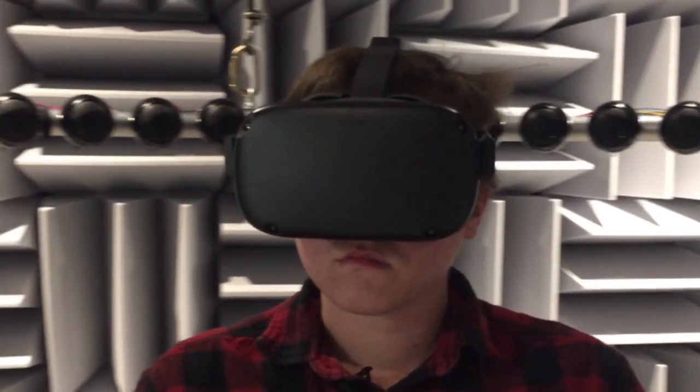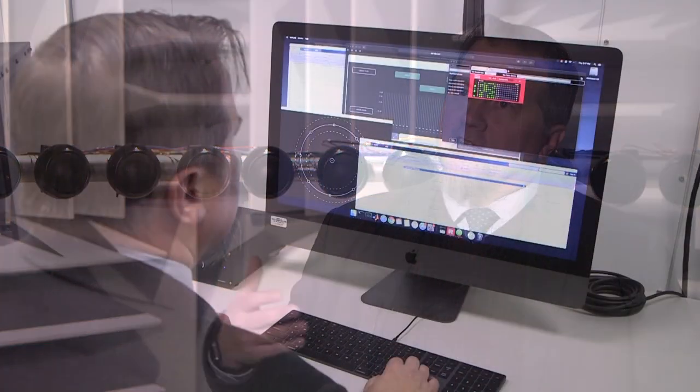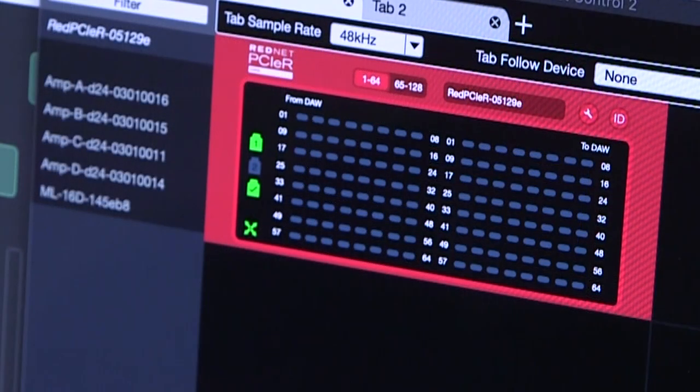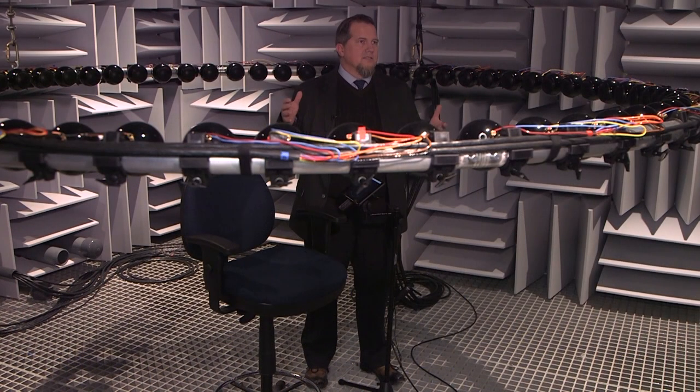Our plan in this space is to pair that with visual virtual reality — we can present experiences over head-mounted displays and really get patients and other research participants to interact with a virtual scene. So this is really all simulated around the listener's experience.